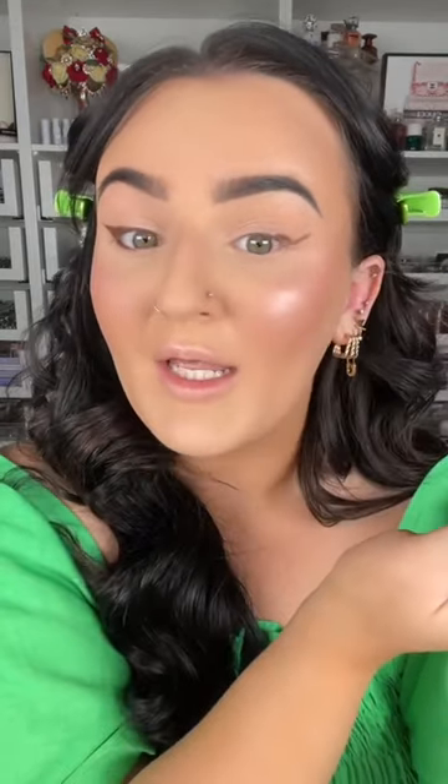Let's put one on the eyes. These are twist-up — no sharpening required. This is shade Axonite Brown. They're so pigmented and easy to create a nice wing. There's no tugging with these; you can just very easily draw a wing shape on the eye. I can't recommend these enough.